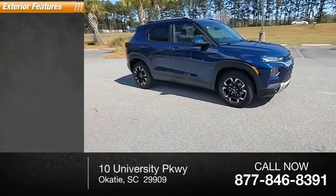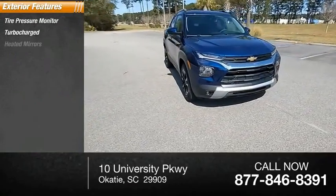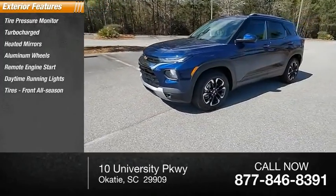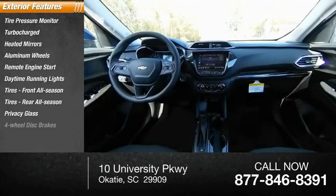Here are some of this vehicle's great options: tire pressure monitor, turbocharged, heated mirrors, aluminum wheels, remote engine start, daytime running lights, front all-season tires, rear all-season tires, privacy glass, four-wheel disc brakes.